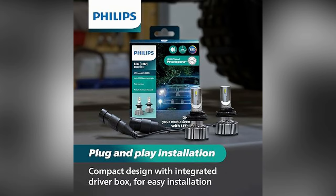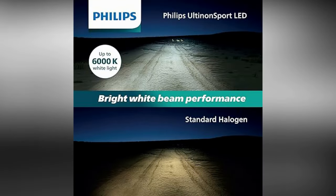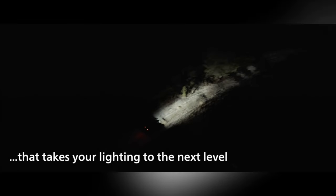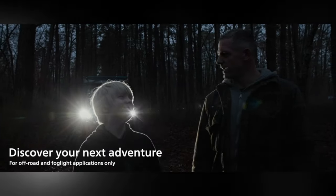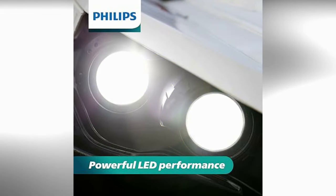They often feature a color temperature of around 6000K, which emits a cool white light resembling daylight, allowing for better contrast and reduced eye strain during nighttime or adverse weather conditions. One of the notable advantages of LED technology is its longevity. Philips Ultanon Sport Bulbs are built to last significantly longer than traditional halogen bulbs.